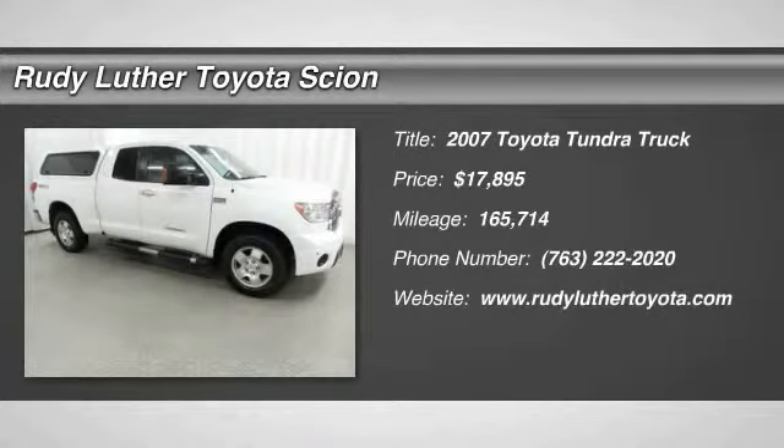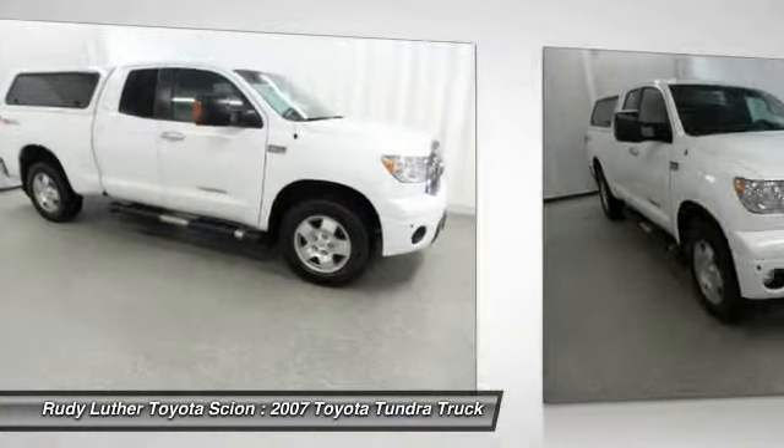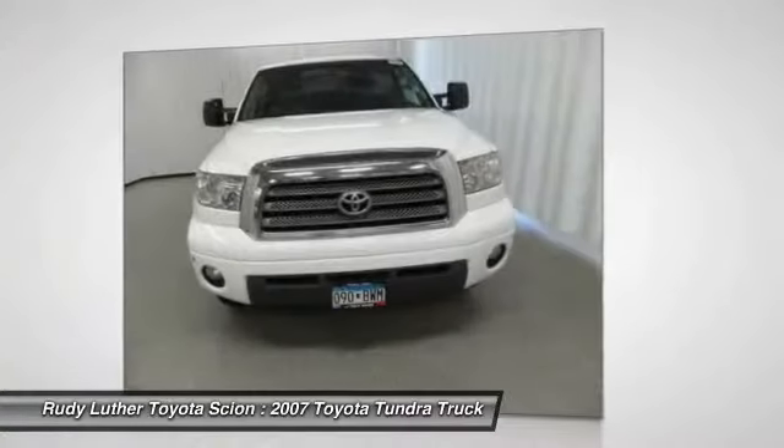The 2007 Tundra has a number of unique features useful for those using it as a work truck, including extra large door handles, a deck rail system, and an integrated tow hitch.